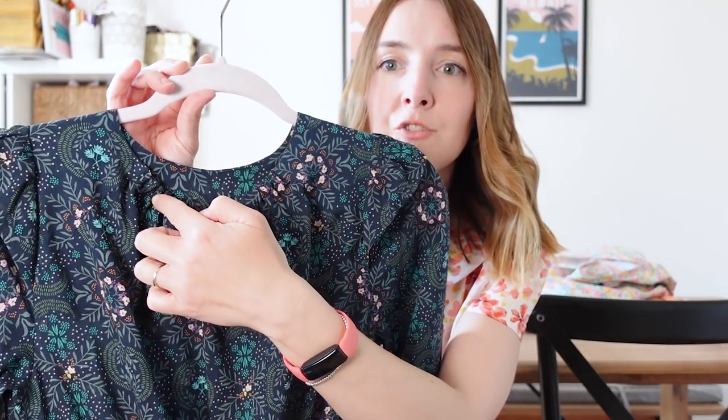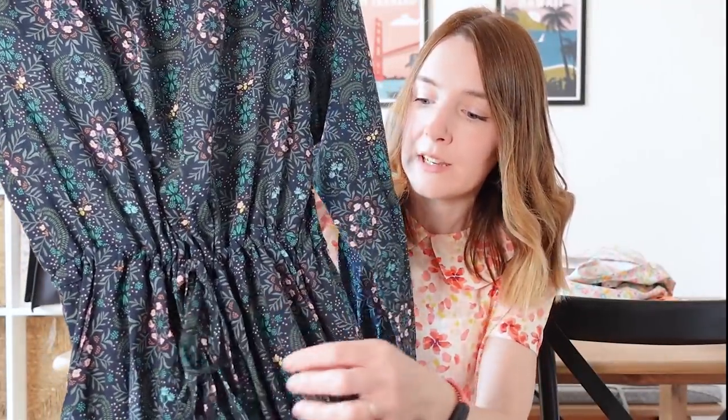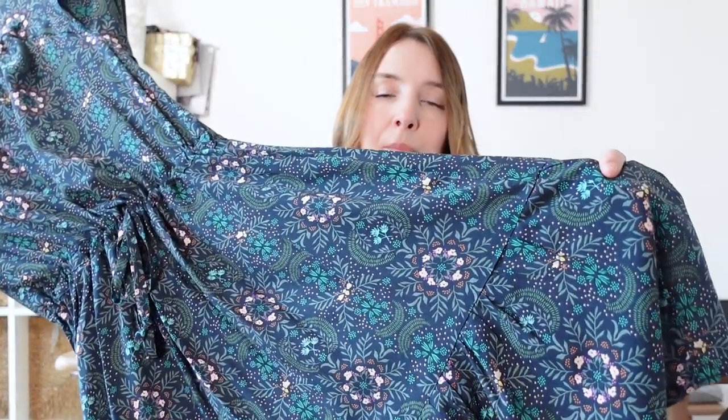The Davenport dress has an elasticated neckline, two little lined shoulder yokes, a drawstring casing at the waist, pockets, and a really pretty frill at the hem of the skirt. I absolutely love this pattern. I'd really like to make another one — maybe a sleeveless version or a short sleeve version with a flutter sleeve, in a viscose linen for summer. You could also play around with the skirt length and make it maxi or longer midi, which would be really nice too.